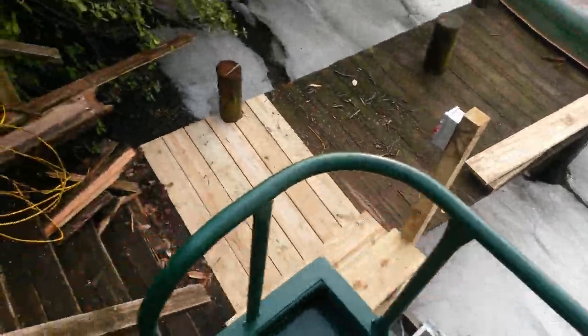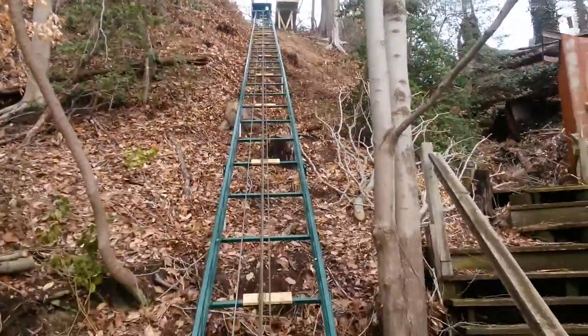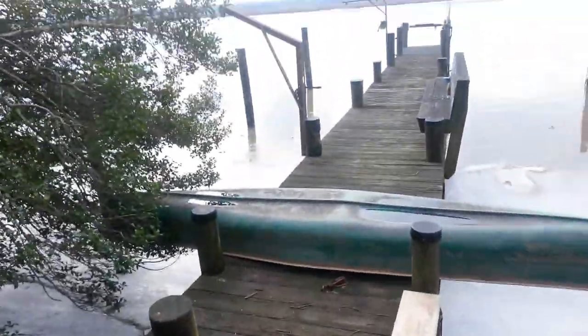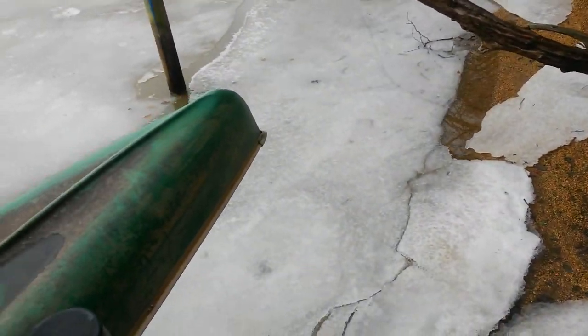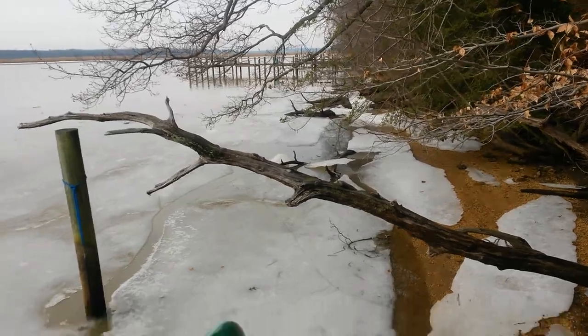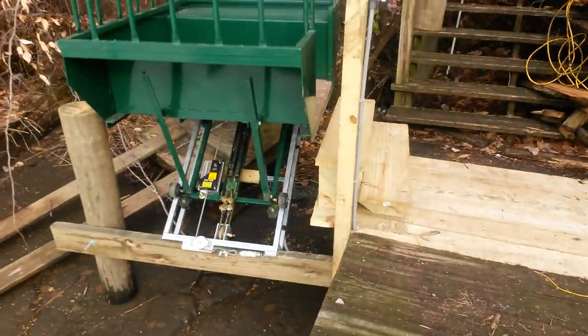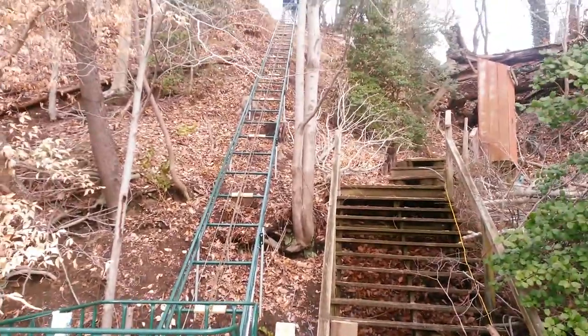Take one more look from down there. And there's my little man up at the top. Take a little step off and take a peek. It is February 3rd — it's not too often you get to see the river frozen. But that's our machine, and that's it for today. Thank you.